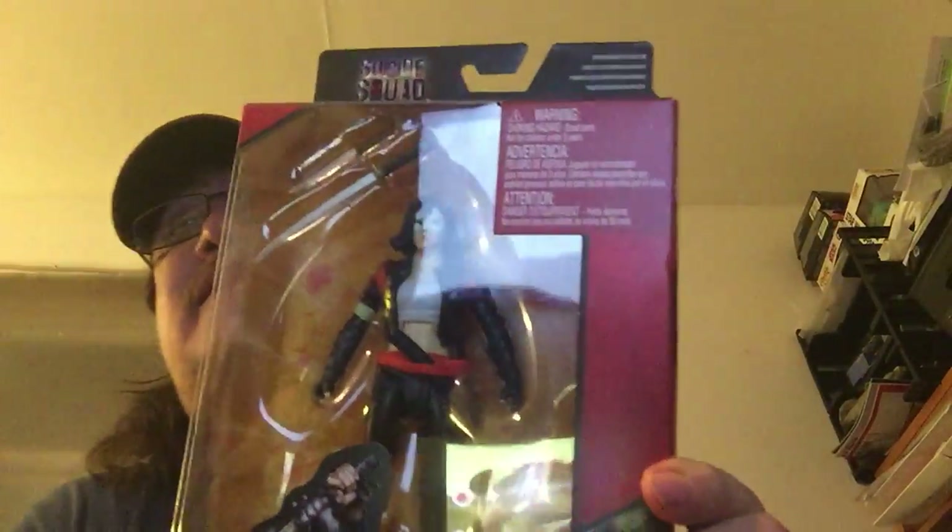The only other thing I bought was — they had a Suicide Squad wave and they had Katana, so I picked up Katana. Now I only have three from this set: I have Deadshot, Katana, and one that's not on the builder figure.